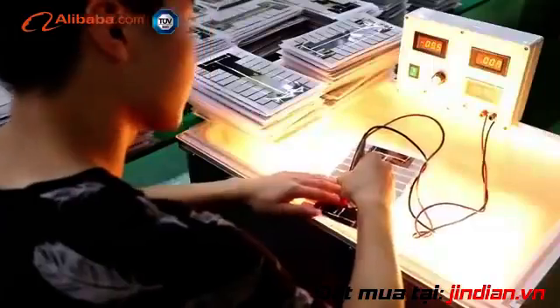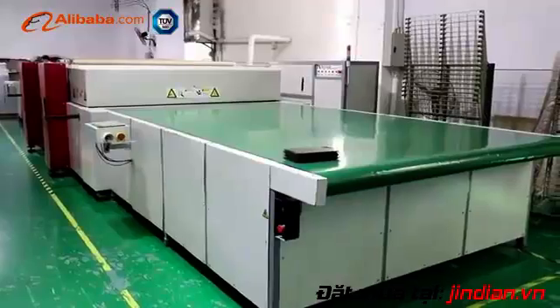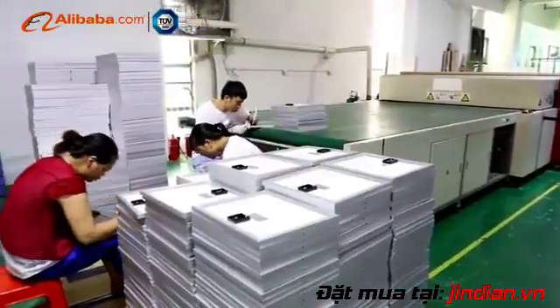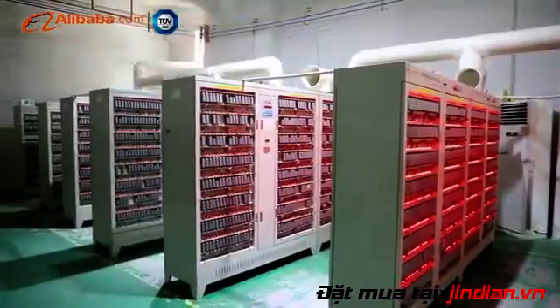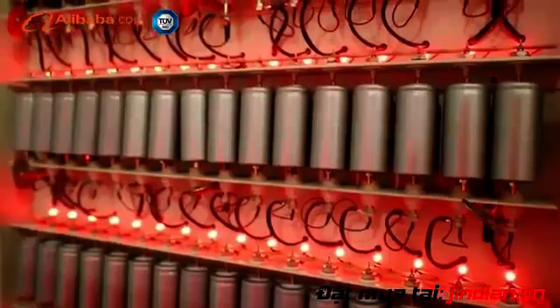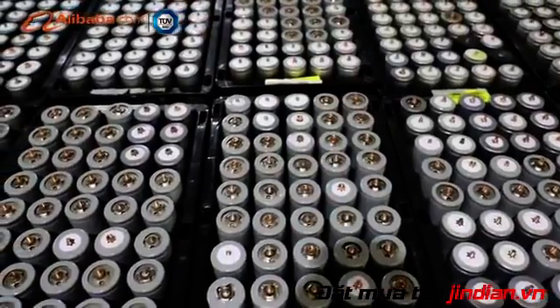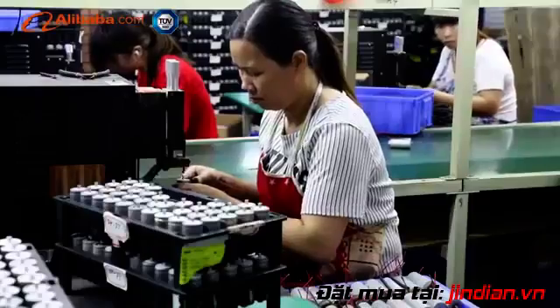All products use the latest semiconductor light source, combined with secondary optical light distribution technology, accurate heat dissipation technology, and novel lamp and lantern design. Product quality and performance are up to the domestic advanced level.